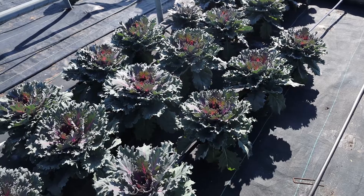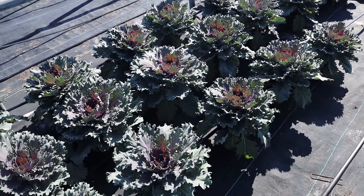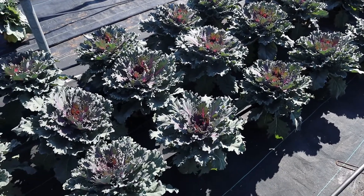8-inch cabbage and kale. There's great color starting to develop now, and really good size.